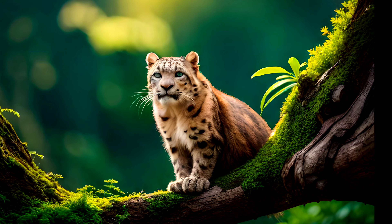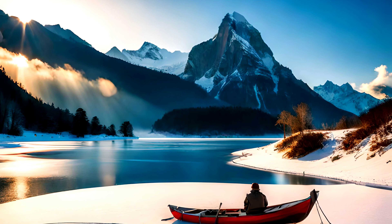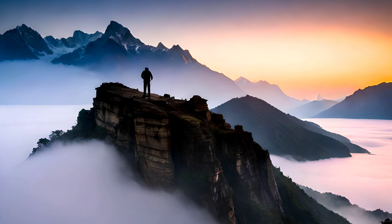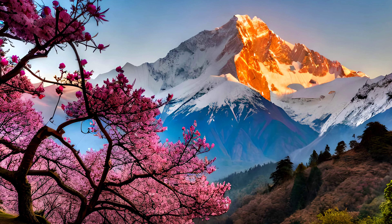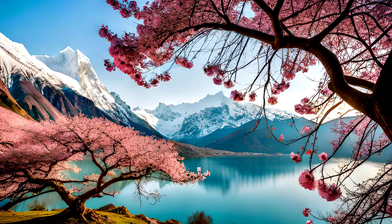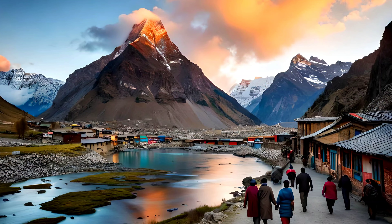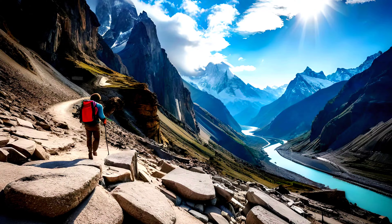Annapurna Conservation Area is a popular destination for trekkers and mountaineers, offering some of the most breathtaking views in the Himalayas. The area is home to several peaks, including the towering Annapurna Massif, which includes Annapurna I, the 10th highest mountain in the world. The conservation area is also home to several historic and cultural sites, including the ancient town of Manang, a trading center on the old salt route between Tibet and India. Visitors can explore the town's narrow streets, visit ancient monasteries and temples, and learn about the history and culture of the region.